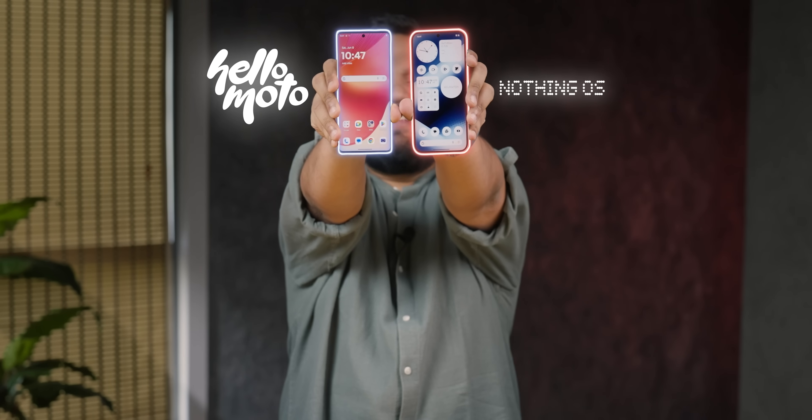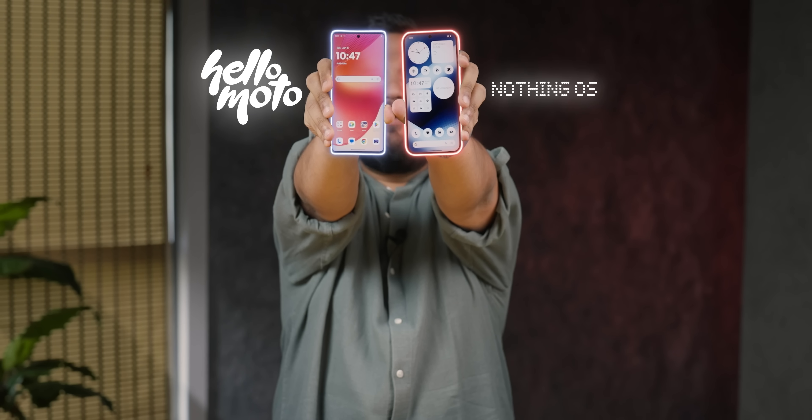Moto's new Hello UI and Nothing OS 2.5 are two of the cleanest Android experiences you can find on mid-range phones today. But if you're planning on buying a phone under 30,000, which one is better? Let's do a shootout.